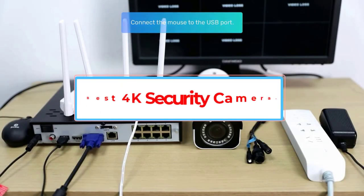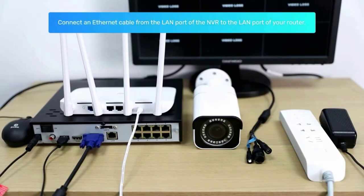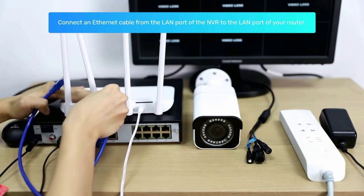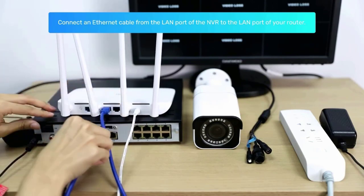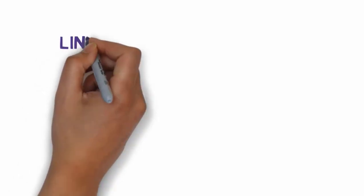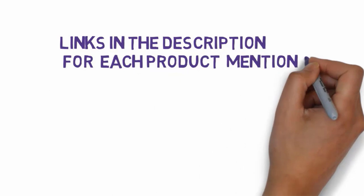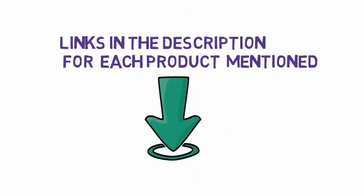Are you looking for the best 4K security camera? In this video we will look at some of the 7 best 4K security cameras on the market. Before we get started, we have included links in the description, so make sure you check those out to see which one is in your budget range.